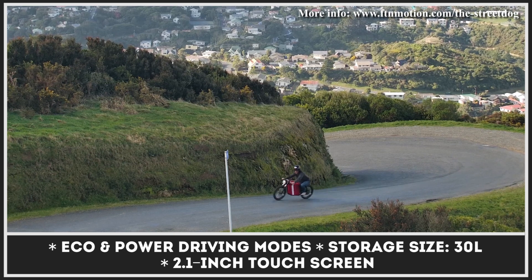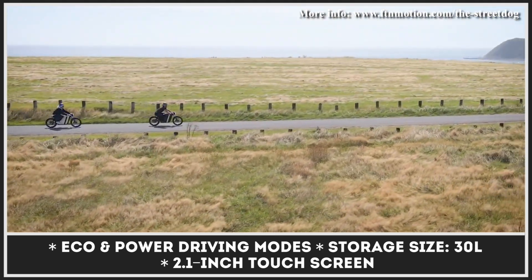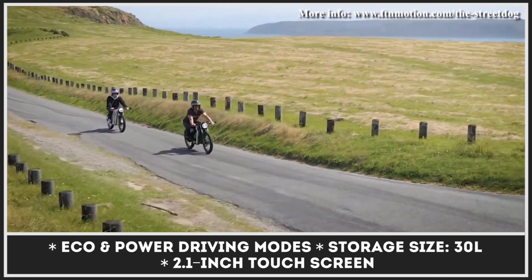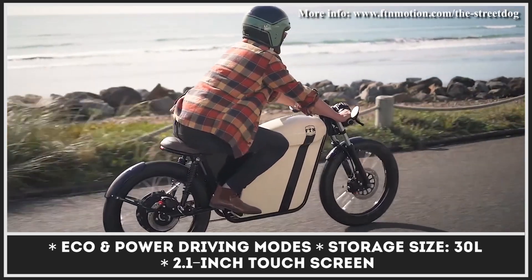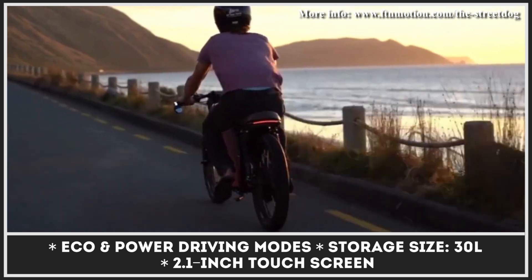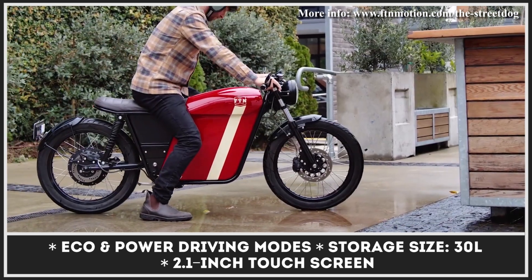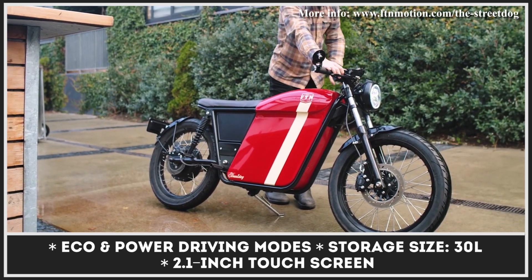Street Dog's powertrain consists of a 3-kilowatt rear hub motor and a removable 2.9kWh battery pack, sufficient for 62 miles of range. Considering the bike's moped-level classification, its top speed was limited to just 30 miles per hour. Other noteworthy features of the Street Dog include regenerative braking, NFC key tag and pin code activation, remote alarm, and wheel lock.